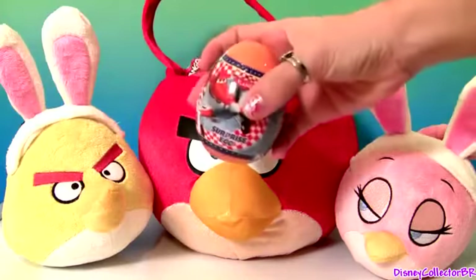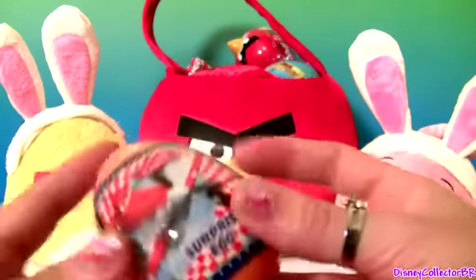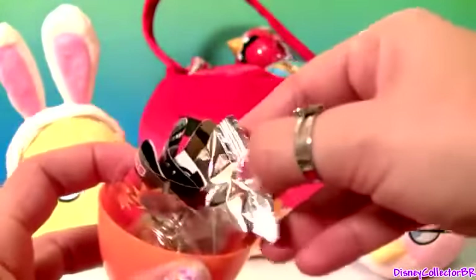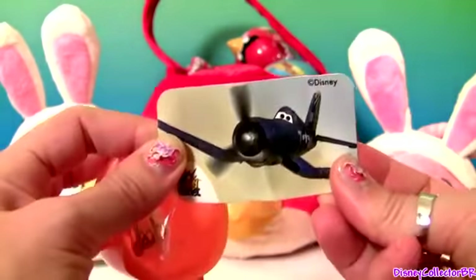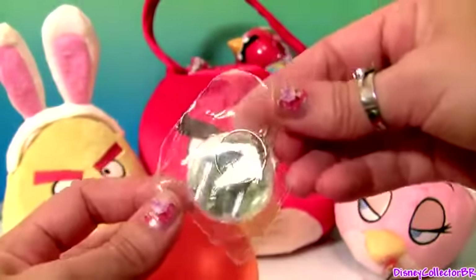Our very first Easter egg is from the movie Planes. We have here a cookie, one little flyer, sticker and a little key chain.